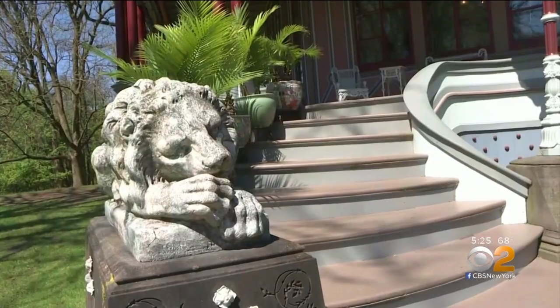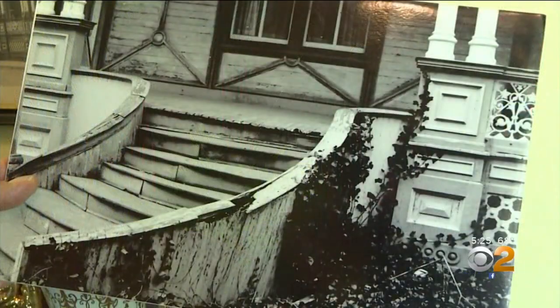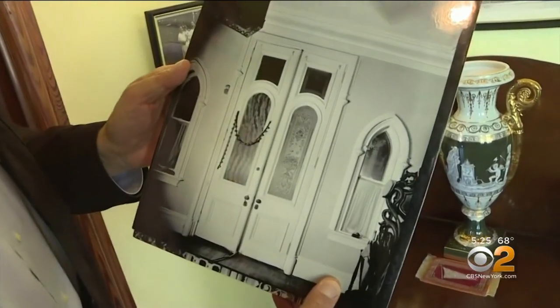That is correct. When Michael Lombardi's architect father Joseph bought the place in the 1970s, it was literally crumbling. A tremendous amount of water damage, and much of the detail had been whitewashed.